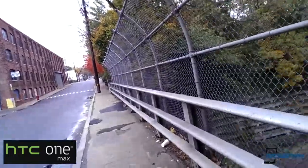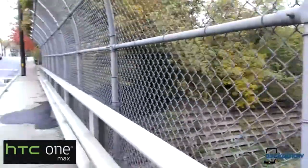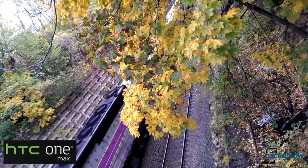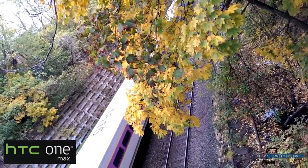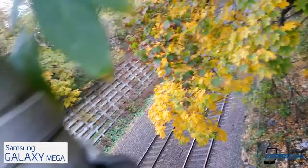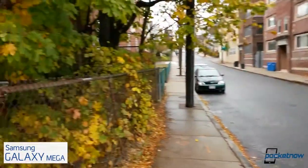Moving over to video, the wider angle is one of the only things we like about the One Max over the Mega. Audio quality is muffled compared to the Samsung device, and saturation is much lower, with slower autofocus and auto exposure corrections as well. Here's a test talking over ambient noise from a commuter rail train, hopefully demonstrating exactly which phone delivers superior audio.